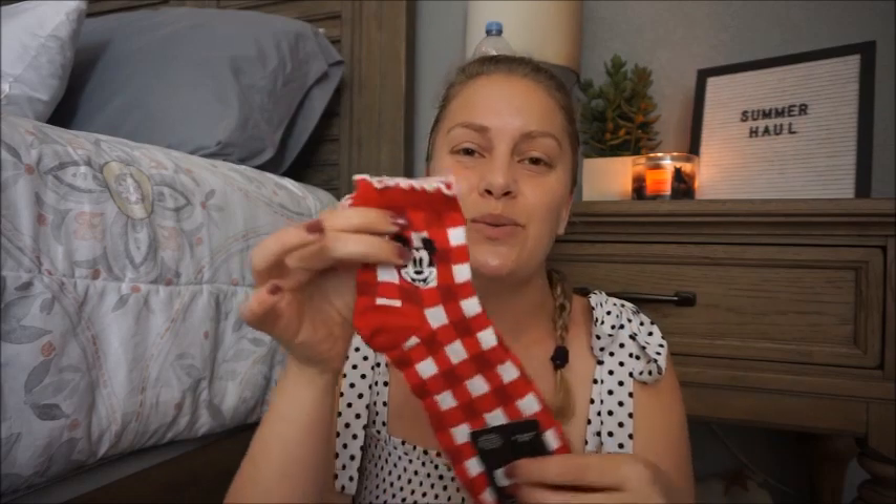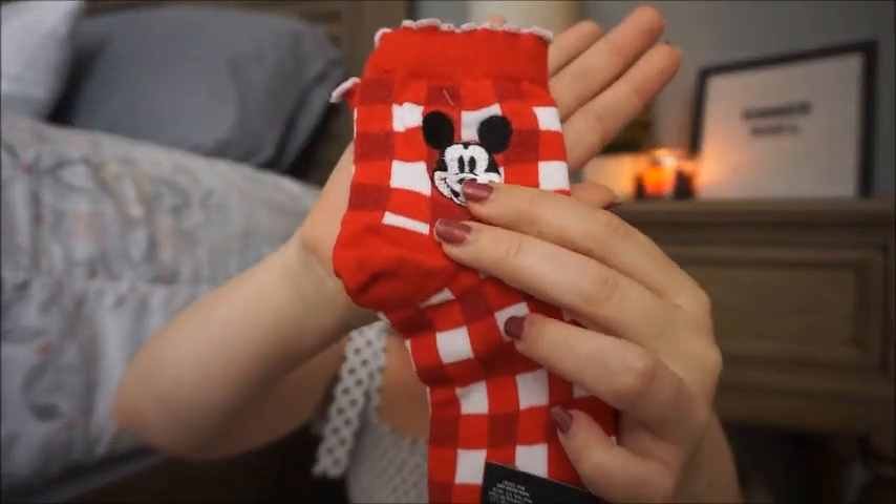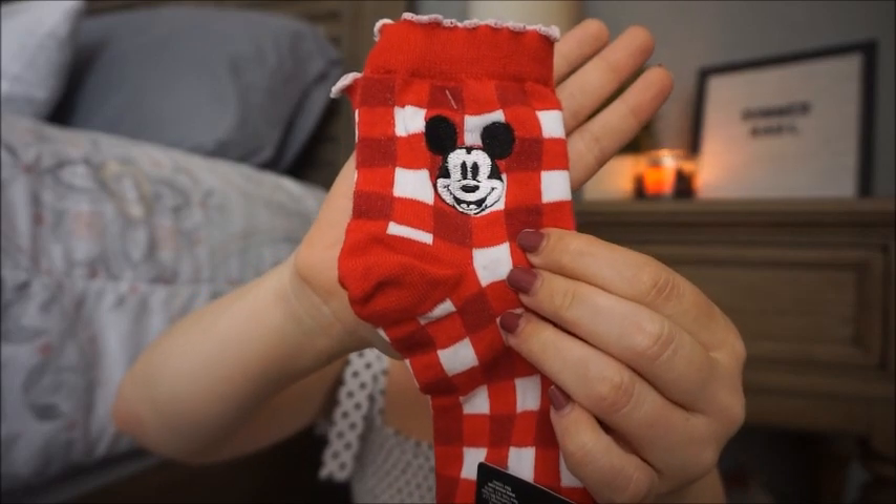The second and last thing I got at the Florida Mall from Hot Topic were these sweet Mickey gingham socks. The dress shop at Walt Disney World has released a Mickey and Minnie Runaway Railway dapper dress that I have my eyes on, and it has red and white gingham accents on the straps as well as the belt. I thought these would be really sweet with that dress if and when I pick it up. These were $6.90 - too cute to pass up.